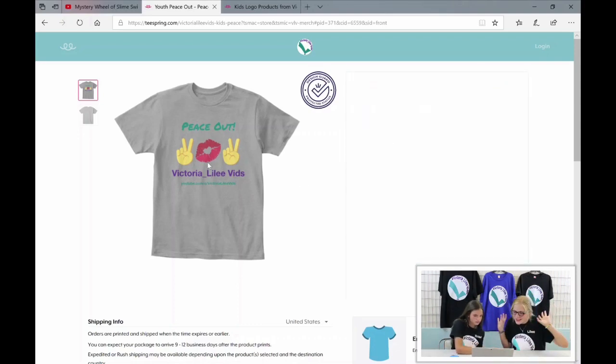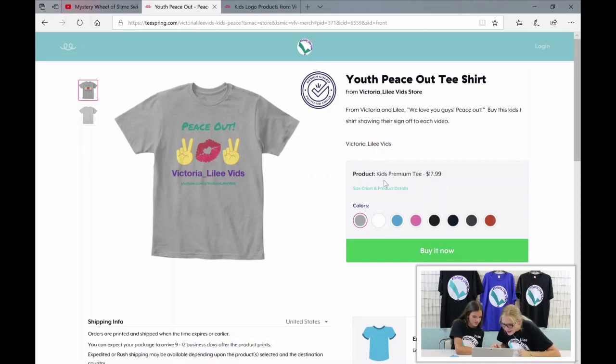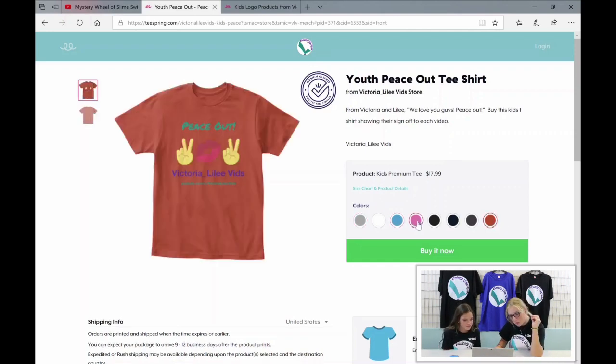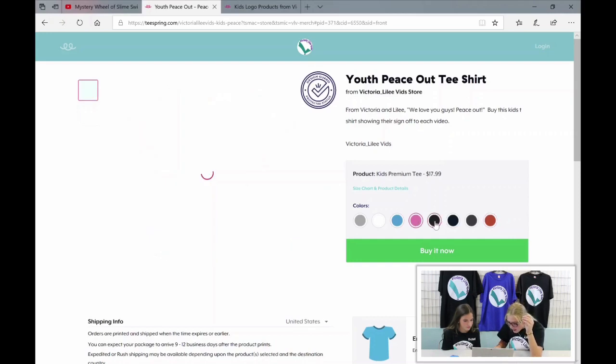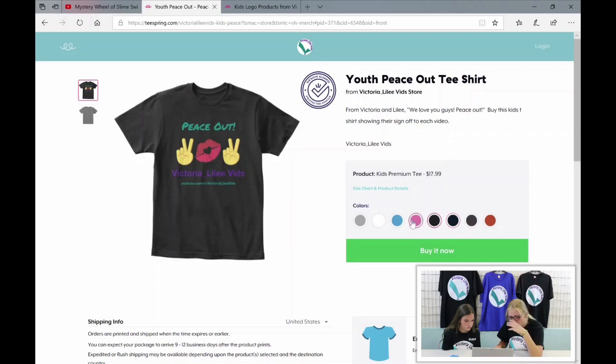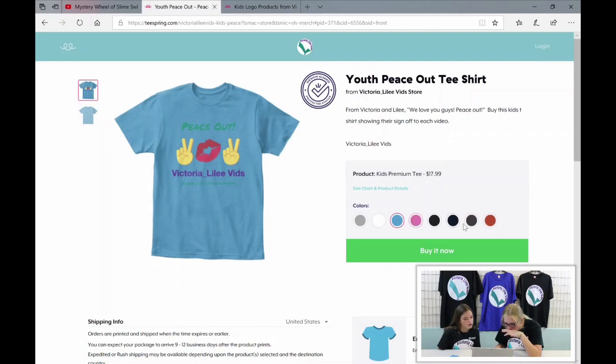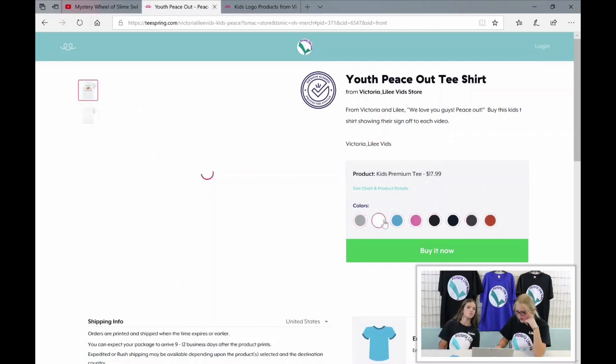All the other colors for the peace out design: there's orange, blue, pink, black, a brownish one, a blackish one. I think I like the blue the best. The gray is pretty, so is the white — but yeah, I like the blue.